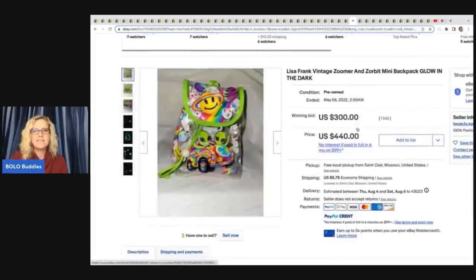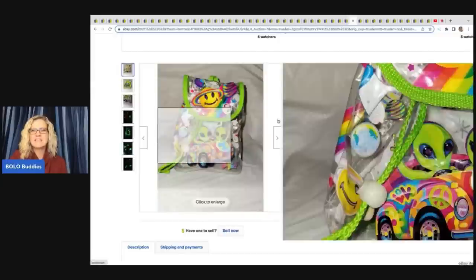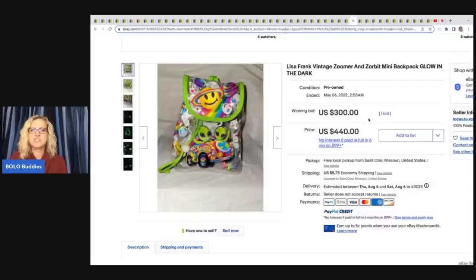This is a Lisa Frank vintage Zoomer and Zorbit mini backpack glow in the dark, and they did show a picture of it glowing. It sold on auction for $300 and the buyer paid shipping. Anything Lisa Frank — definitely look it up. Some of it goes for crazy money. There's vintage with a capital L and capital F, and then older stuff with all lowercase — some of that is still vintage and can still sell for a lot. They are coming out with new Lisa Frank items that have the big L and big F again, which is going to make it harder to determine if it's vintage. Definitely do your homework before you list.